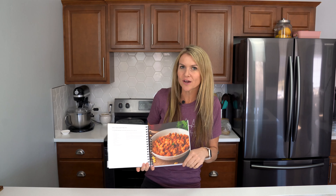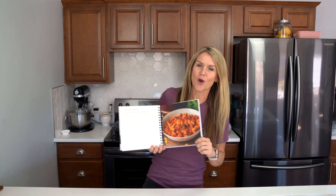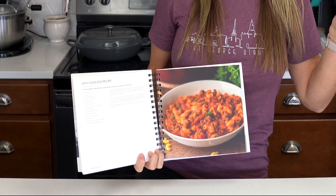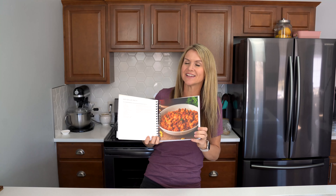There's over 60 recipes in the book, all the recipes you know and love — easy dinners, breakfasts, appetizers, side dishes, and even desserts.